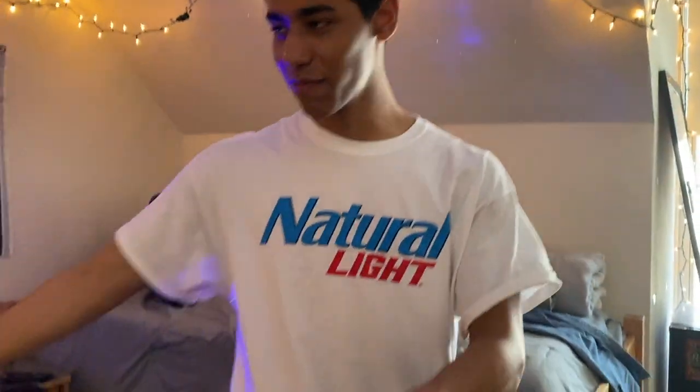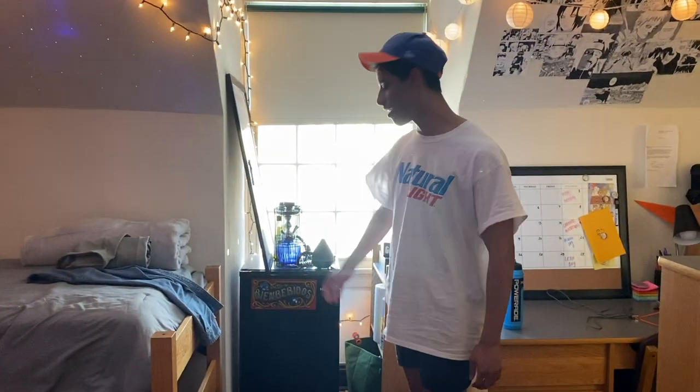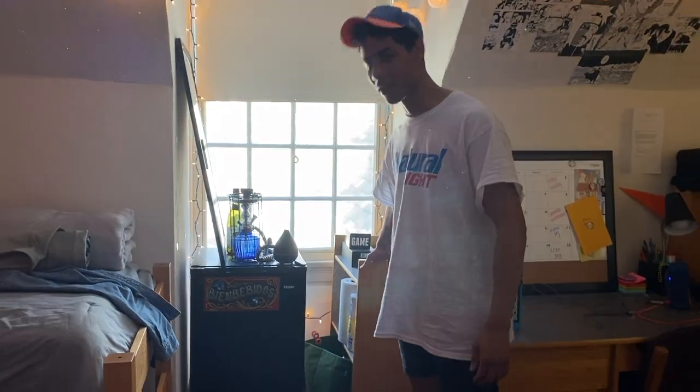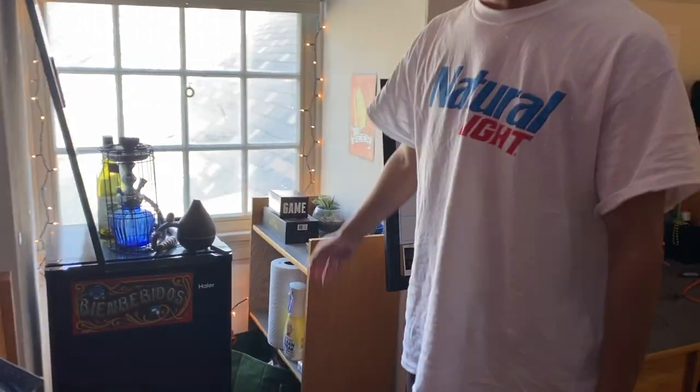So this is my bed. This is my boy's bed. Here we have our fridge. This is mine, where I keep my cleaning supplies and my Tide Pods and stuff. And I have a plant. And then this is my desk. His desk is over there.